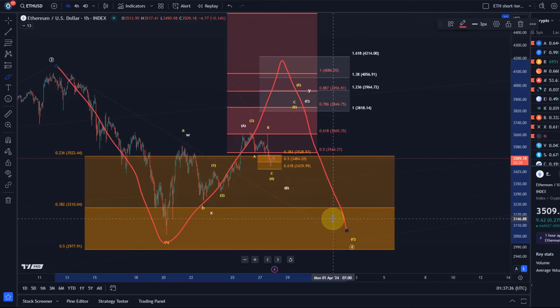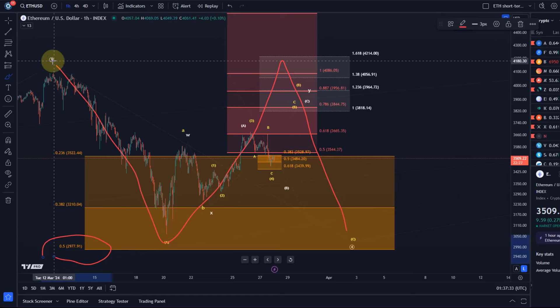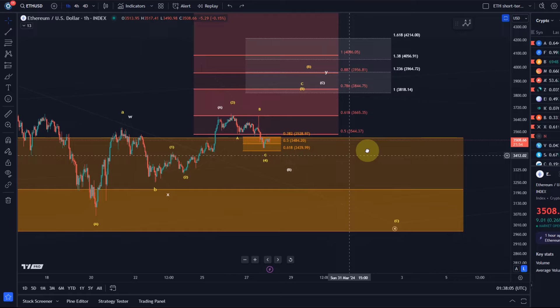The higher the B wave is, the lower the probability that the crucial 2977 dollar level — the 50% Fibonacci retracement of the third wave — will break. This level really needs to hold to focus on further upside towards new all-time highs with a high likelihood. The current pattern is an impulse and will not remain an impulse if we see a sustained break below 2977, so that level is really crucial.